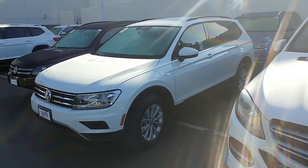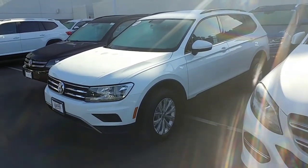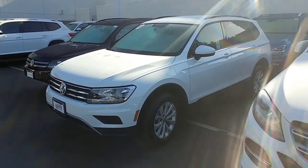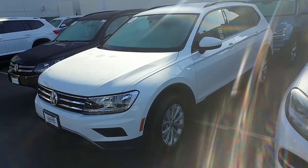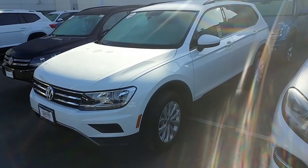Alright, this is the 2018 Tiguan S. I shattered my camera the other day, so hopefully this works out for you. The Tiguan's the hottest car we have right now — that and the Atlas. We're selling tons of these compared to everything else. It's the only one in the market with a third row, and we have the biggest warranty out of all manufacturers with six years or 72,000 miles.